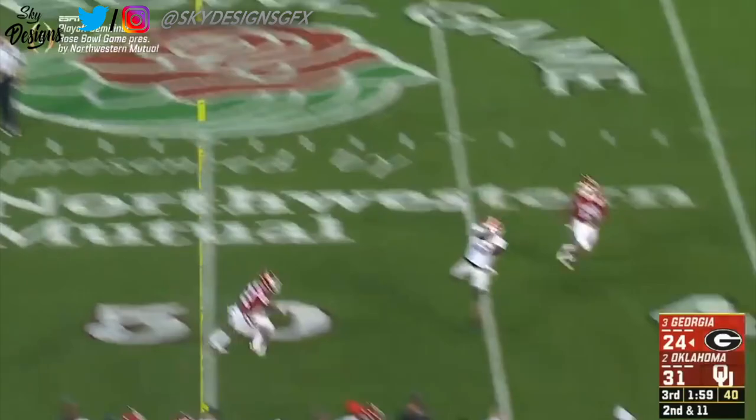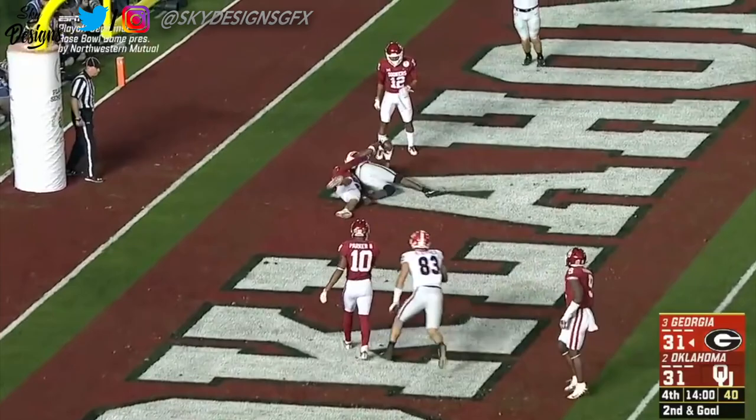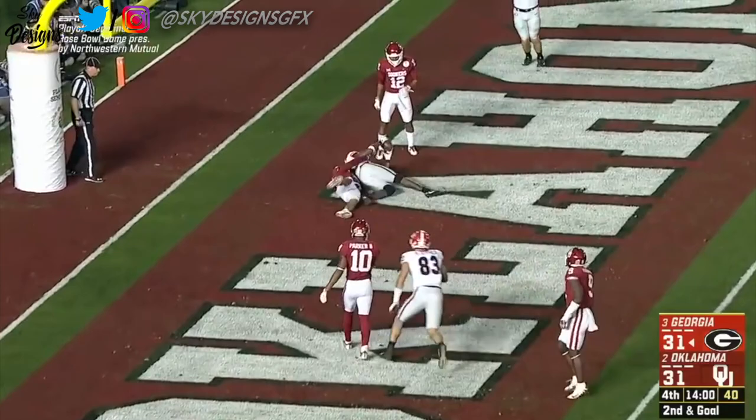From back on play action, has time, delivers over the middle — complete. Wimms again, the fingertip catch. Looking for the end zone — delivers — touchdown! Wimms gives the dogs the lead.